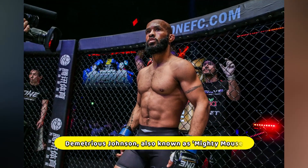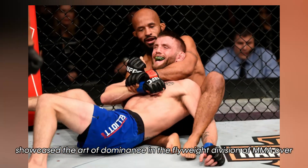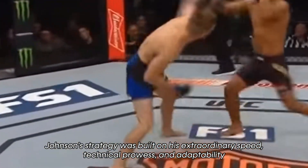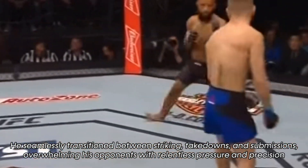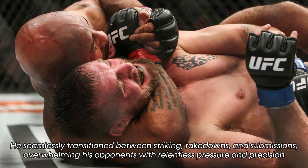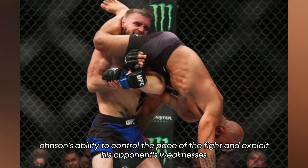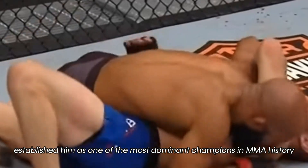Demetrius Johnson, also known as Mighty Mouse, showcased the art of dominance in the flyweight division of MMA over Timothy Elliott. Johnson's strategy was built on his extraordinary speed, technical prowess, and adaptability. He seamlessly transitioned between striking, takedowns, and submissions, overwhelming his opponent with relentless pressure and precision. Johnson's ability to control the pace of the fight and exploit his opponent's weaknesses established him as one of the most dominant champions in MMA history.